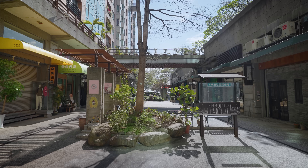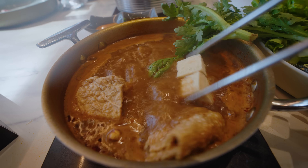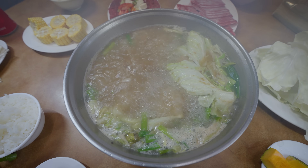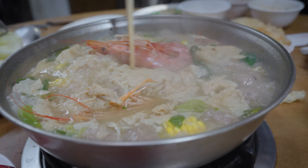Hey everyone, hope you're having an amazing day. It's Mark Wiens. I'm in Taichung, Taiwan. In Taiwan, people take hot pot seriously and there are so many different varieties of hot pot. People love to eat hot pot. It's such a social meal. You can cook everything in front of you. It's hot and fresh. Today the plan is we are going to go on a little hot pot tour.